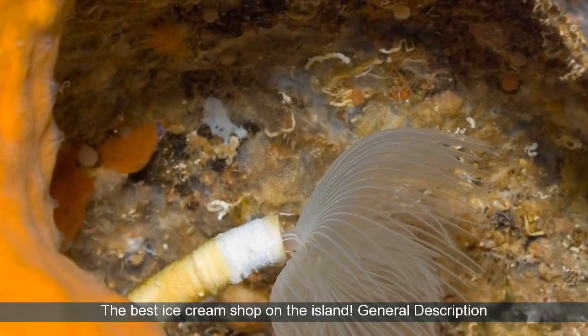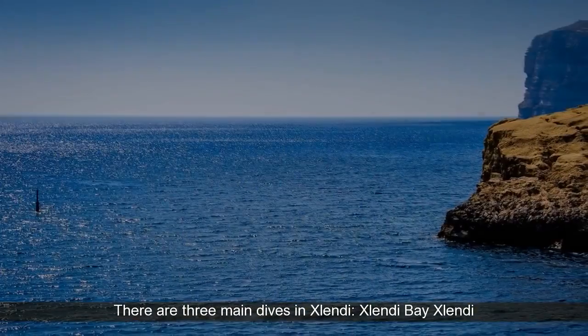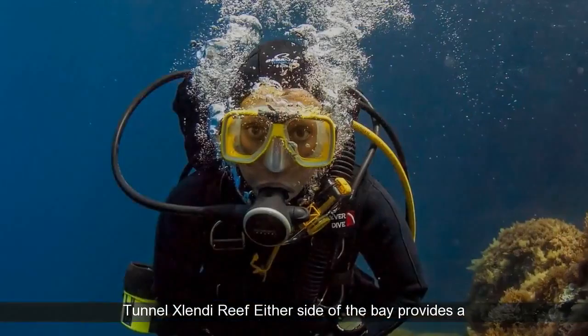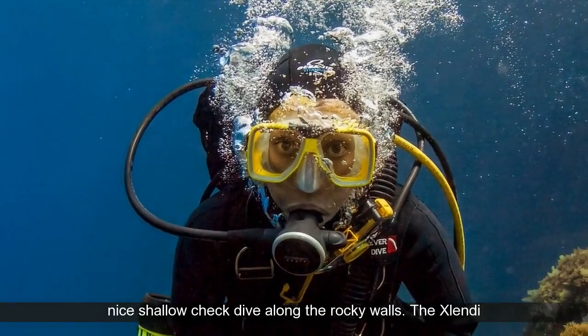General description: There are three main dives in Xlendi — Xlendi Bay, Xlendi Tunnel, and Xlendi Reef. Either side of the bay provides a nice shallow check dive along the rocky walls.